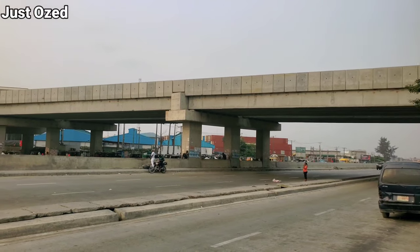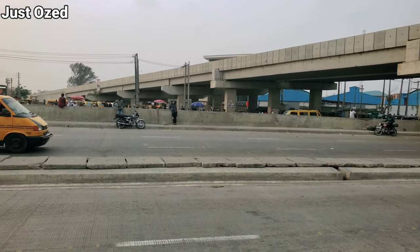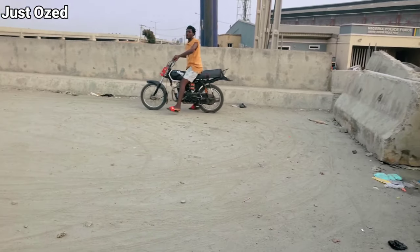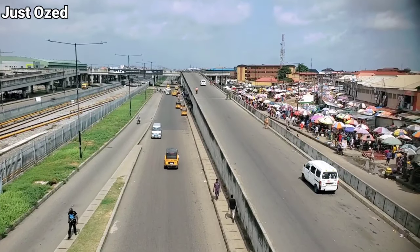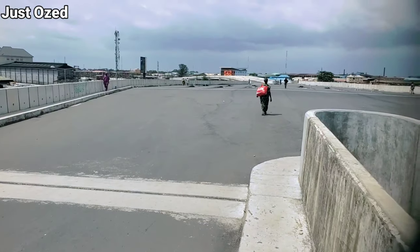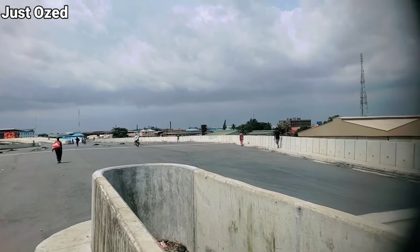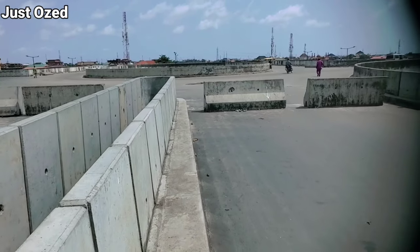This is what the bridge looks like from the Second Rainbow side — it's still under construction, so traffic is not yet flowing from Second Rainbow onto the bridge. At the Alaba section, the bridge is blocked from vehicles accessing the Second Rainbow connection. The Alaba section itself is completed and traffic is flowing there. This bridge functions as an interchange for vehicles to switch between lanes, but the Second Rainbow connecting section is currently blocked.